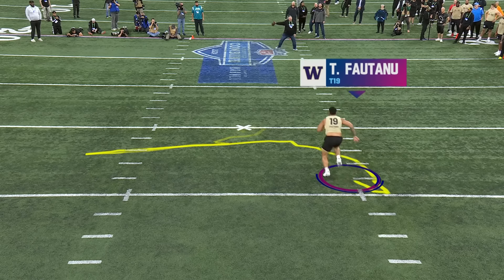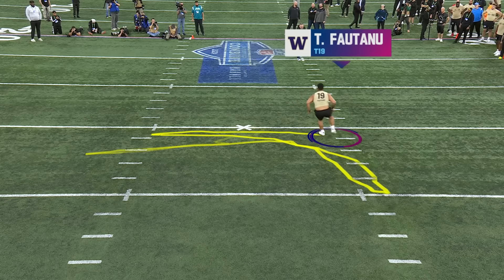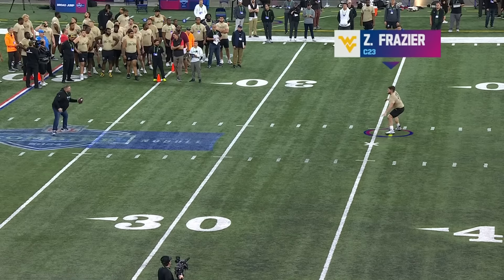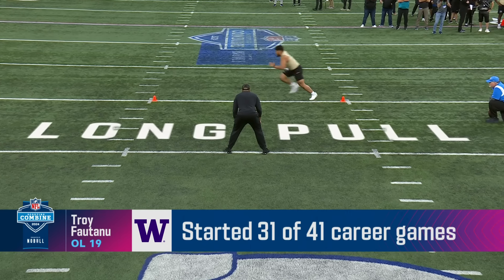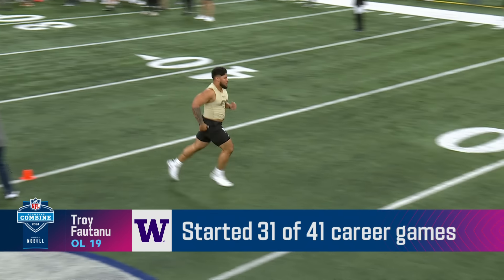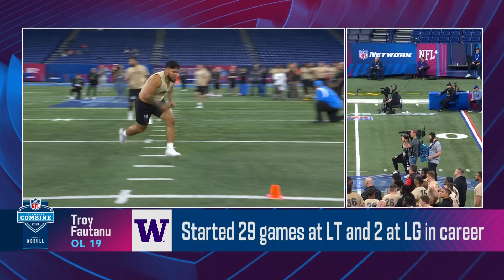Here's Fa'Tanu. Talked about how easy he moves. Some people question whether or not he was gonna have to slide inside to guard, but I put that to bed — this dude can play tackle. His arms are very long. You see the way he can move. Still a chance to cut it up a little bit. Be eager to see when someone gets their hands on him in a true weight room.